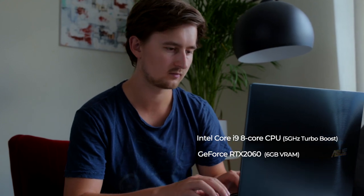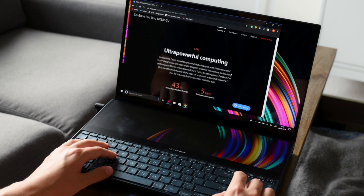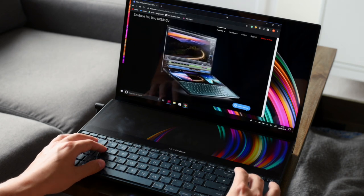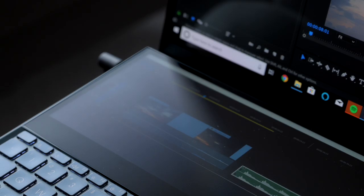Obviously it's a new laptop, it's top of the range, and really the thing that makes it unique — the thing that makes it stand out from other high-performing laptops — is the ScreenPad Plus. It basically allows you to have two monitors while you're doing your video editing or your graphics.